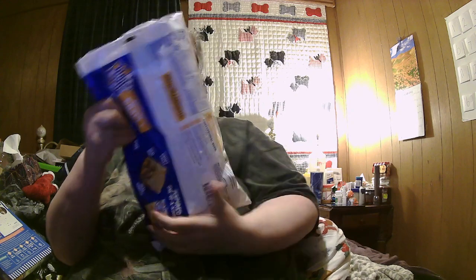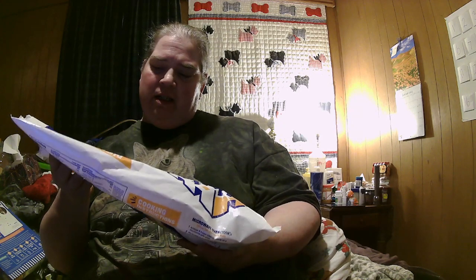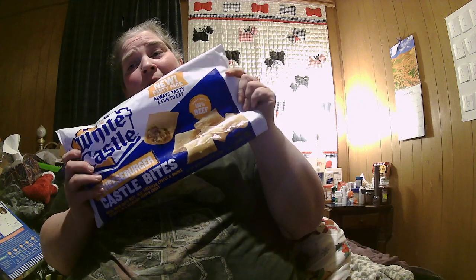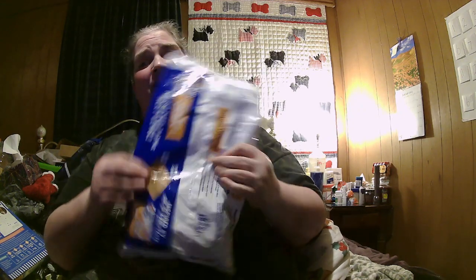This is a 40-ounce package — 2 pounds 8 ounces, 2 and a half pounds. It's a party pack; this is the only size they had in the store. And this is almost $12. They're not exactly cheap, but when you need a White Castle fix, you've got to make do.